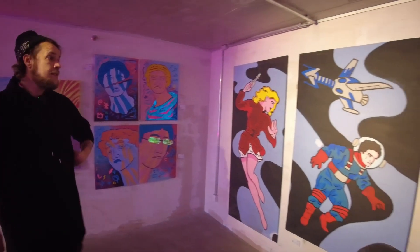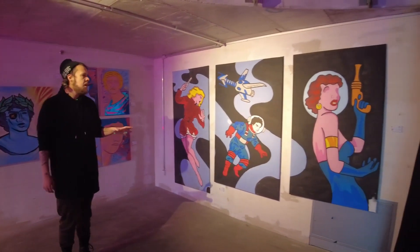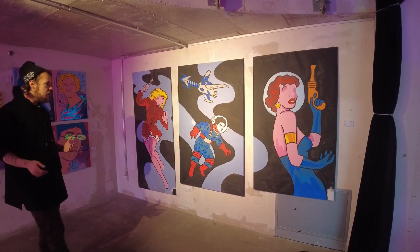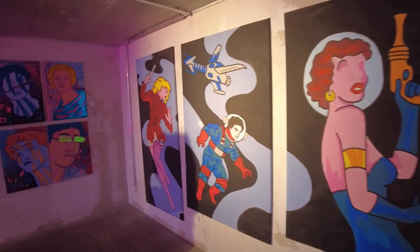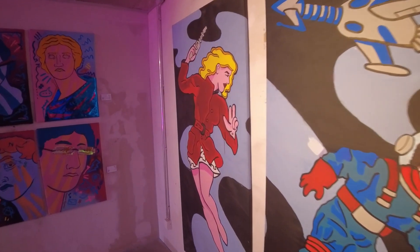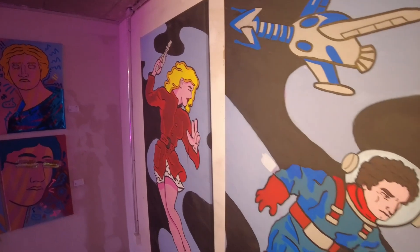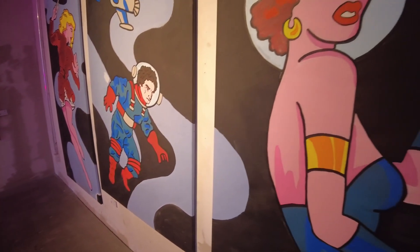Over here we have some really older pieces — these must be the oldest pieces in the whole exhibition. It's a triptych of space imagery, a space opera of some sort. Even if it's futuristic, it's also nostalgic due to the inspiration behind these artworks, which were comic books from the 1950s. So it has this interesting duality of futurism and nostalgia — some sort of retrofuturism, you could call it.